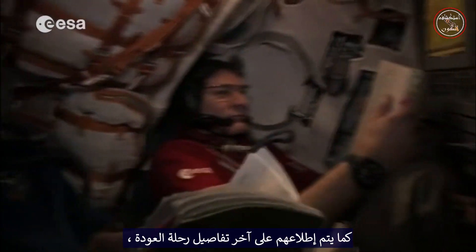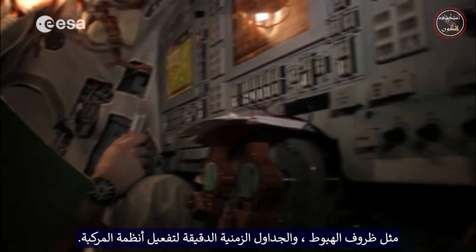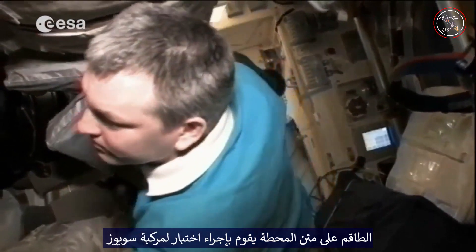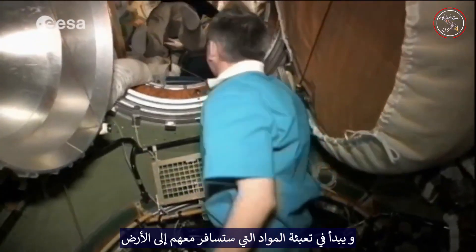They are also briefed on the latest details of their trip back, such as landing conditions and the precise timelines for the activation of vehicle systems. The onboard crew runs a test of the Soyuz vehicle and begins packing items that will travel with them back to the ground.